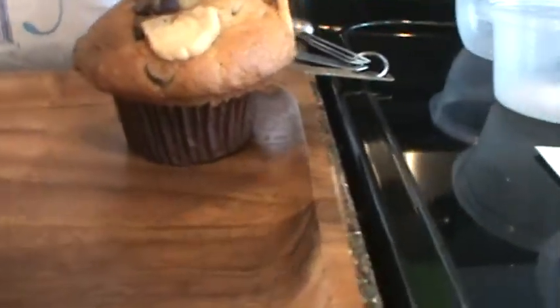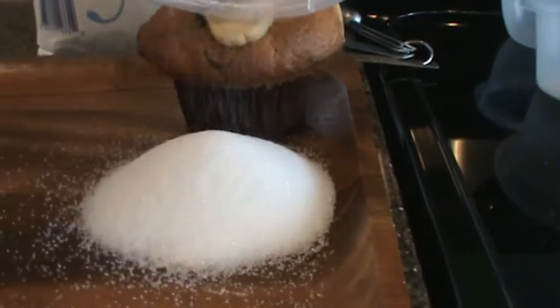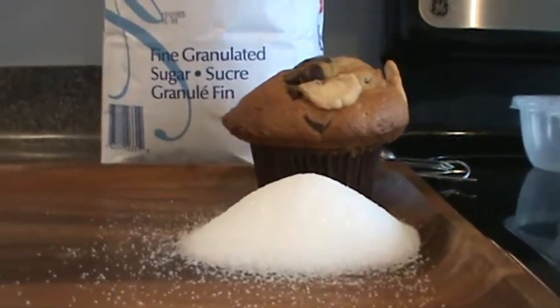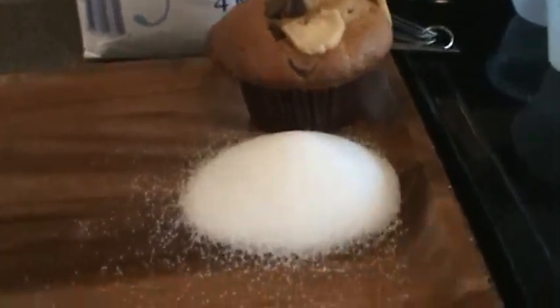Let's get all that on there. Look at that pile of sugar compared to the muffin. Sugar in muffin.